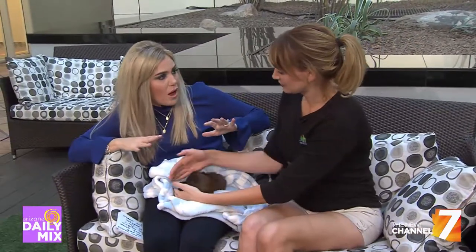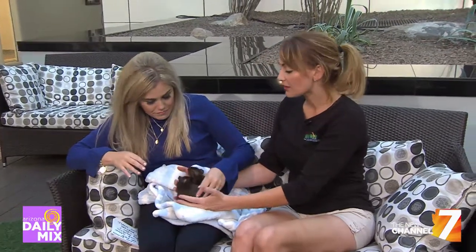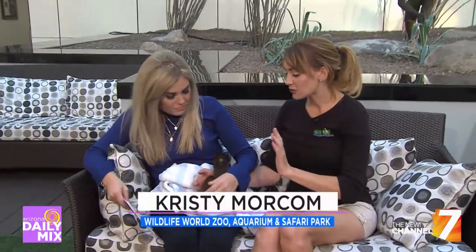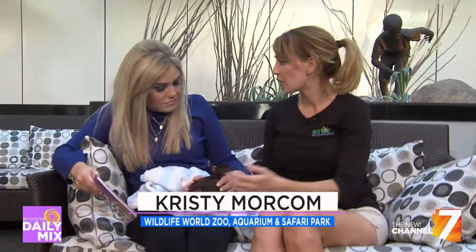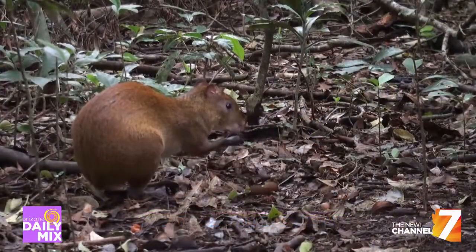They live in family groups, so they're very social. After nursing and becoming full-grown adults, they'll still hang around for a while. Usually you'll have your mating pair - mom and dad - and then the siblings all together.